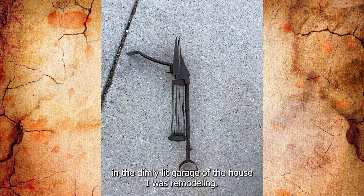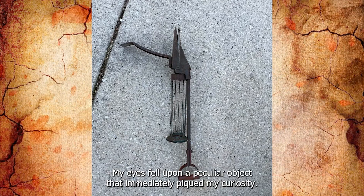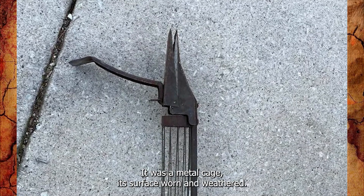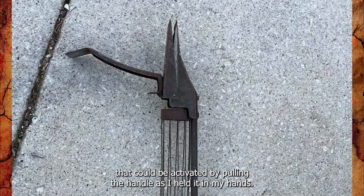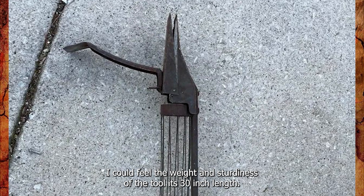In the dimly lit garage of a house being remodeled, amidst scattered tools and debris, a peculiar object piqued curiosity. It was a metal cage, its surface worn and weathered. The mechanism within intrigued the most — a clamping action that could be activated by pulling the handle. As it was held, the weight and sturdiness of the tool were notable.